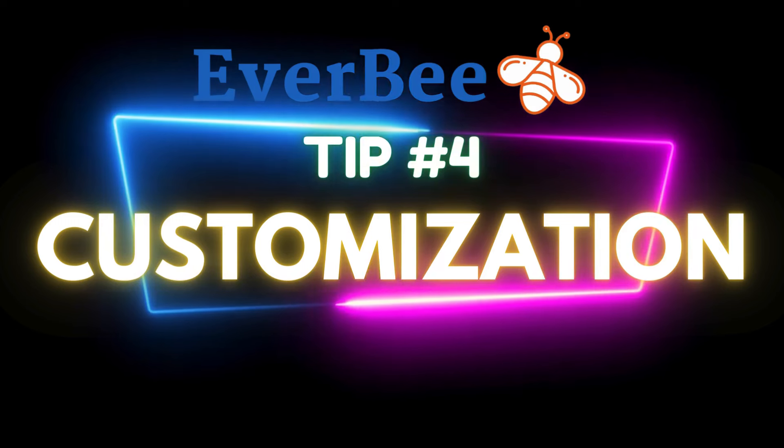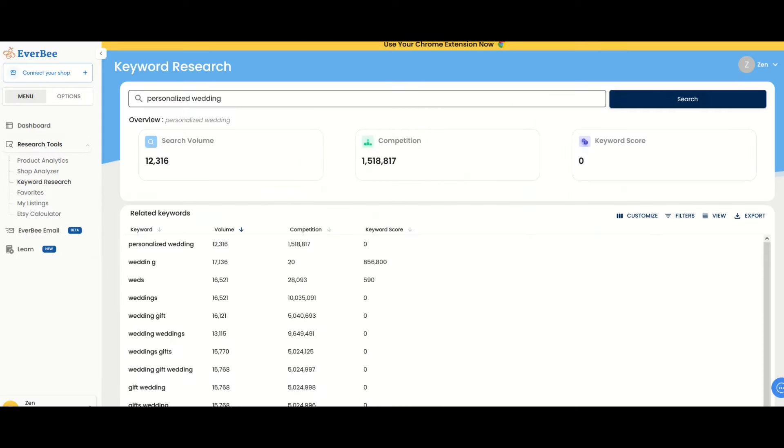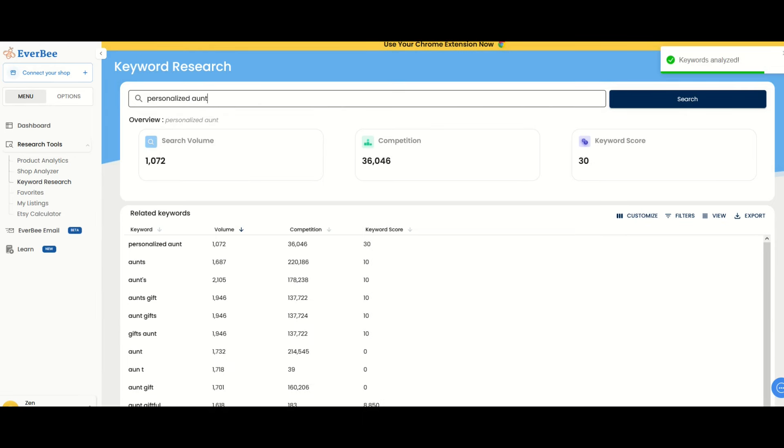Strategy number four is to use customization. If you want to make a quick sale on Etsy, customize and personalize the item — make it specifically for them. Here on Everbee, I've typed in 'personalized wedding': it's a pretty high search volume but massive competition, so the keyword score is zero. But what about 'personalized aunt'? The search volume is pretty robust, there's lots of competition, but the keyword score is pretty good at 30. Let's check out if we can make some dent in the personalized aunt niche.